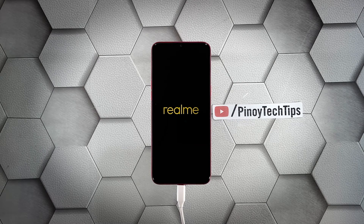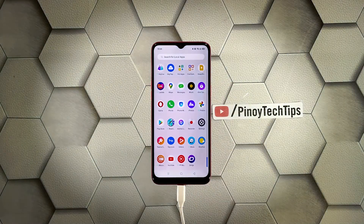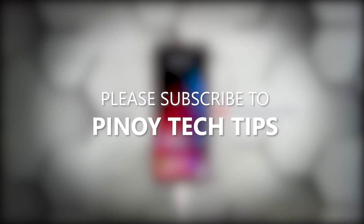So if it still won't respond even after doing this, then that's the time you consider bringing it back to the shop. We hope that this guide can somehow help you. Don't forget to subscribe to our channel and make sure you enable the notifications so that you'll be notified when we publish new videos. Thanks for watching.